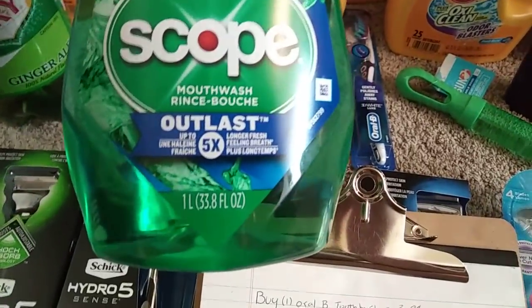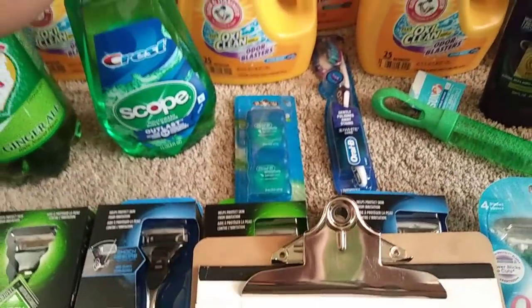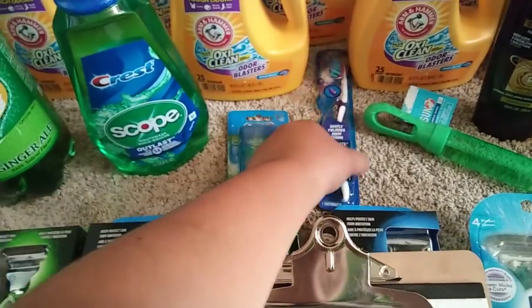The mouthwash is the one liter, so that's pretty big. I love grabbing these when these deals come around, and then a toothbrush too.